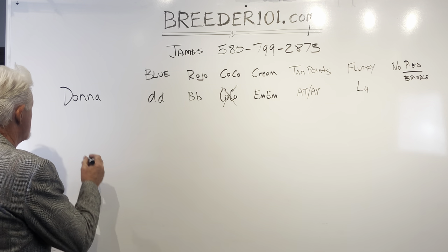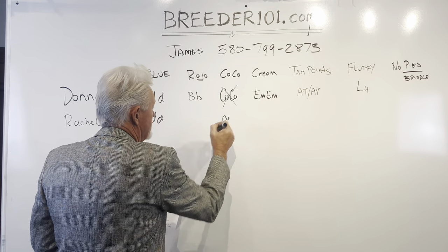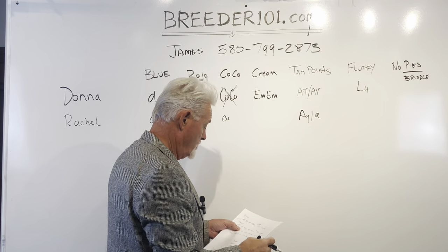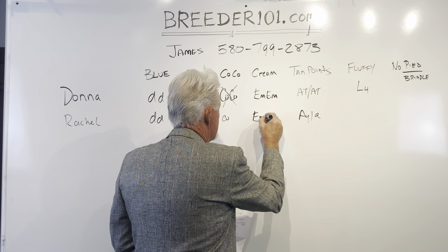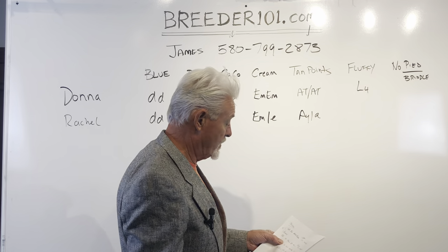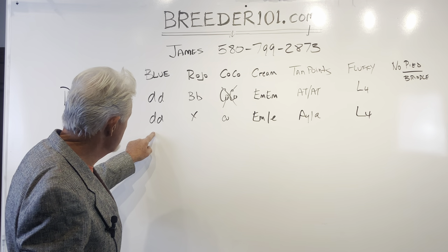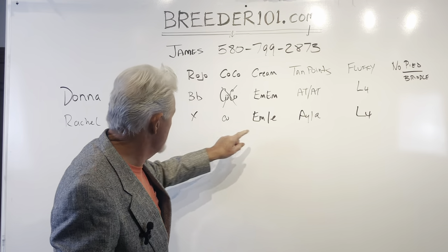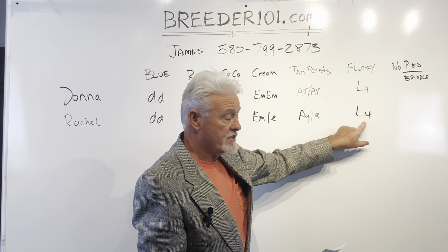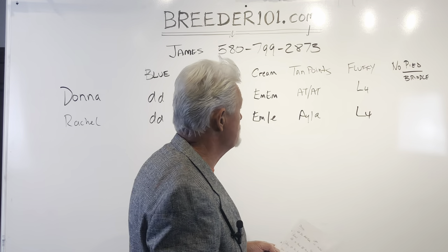Next girl up is Rachel. She is also a blue dog — a blue fawn. She carries one copy of cocoa, she does not carry the rojo gene, and she is an AYA — that's why she's a fawn. She carries one copy of cream and has a black mask gene. She is an L4 so she's a fluffy carrier. She can produce blues, cocos, creams, and a combination that makes lilacs or platinums. She can make tan points if paired with an AT dog, and put her with a full fluffy — half the litter will be full fluffies, the other half fluffy carriers.